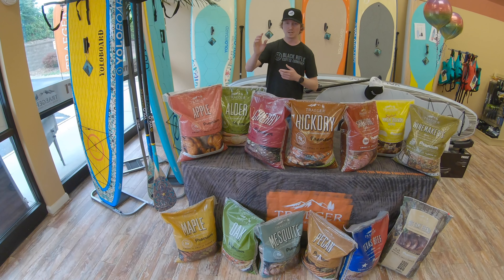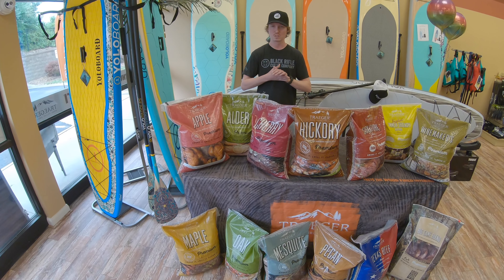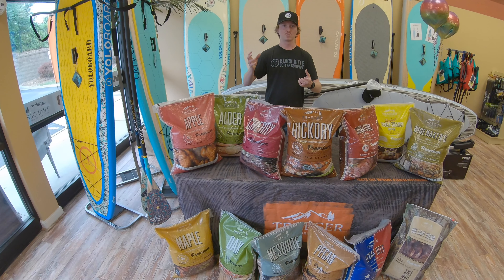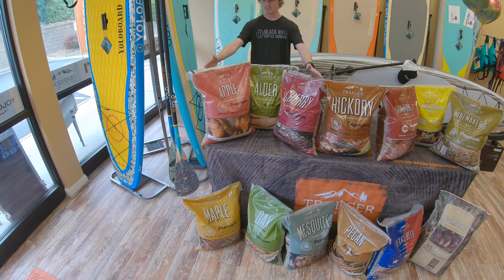And then of course maple. I really like maple a lot. It's kind of a mildly sweet flavor. It works really good with beef, veggies, and pork, and it smells good when it burns — that sweet, mild smell. So that's it for your lighter woods, your more mild flavors.